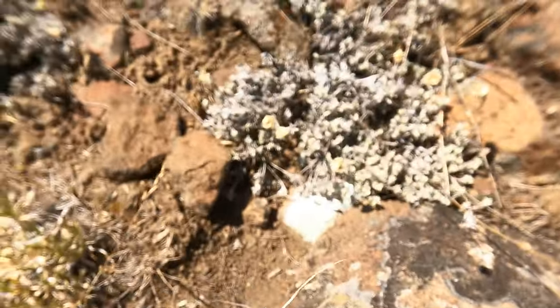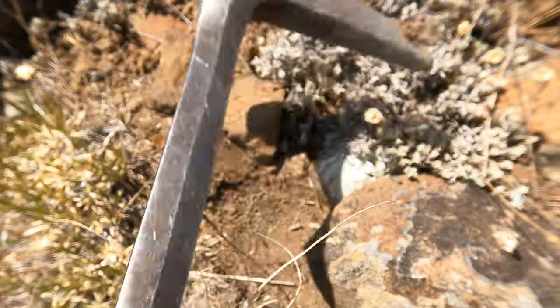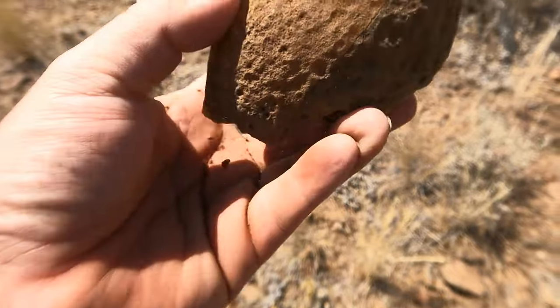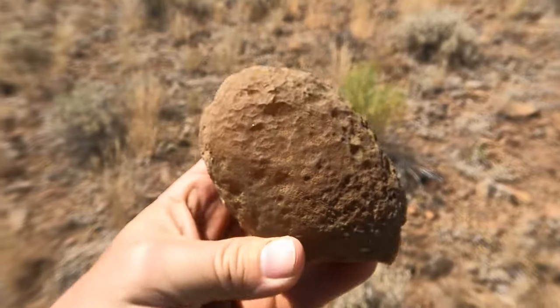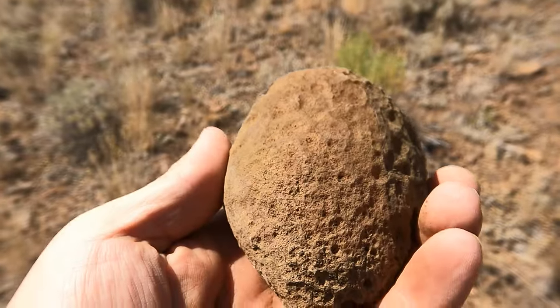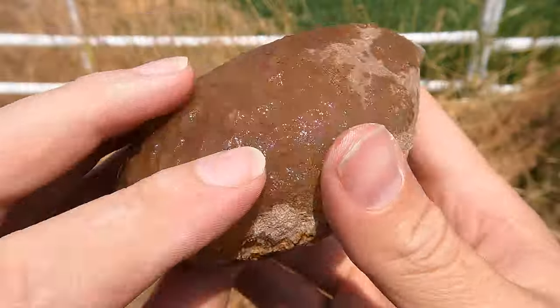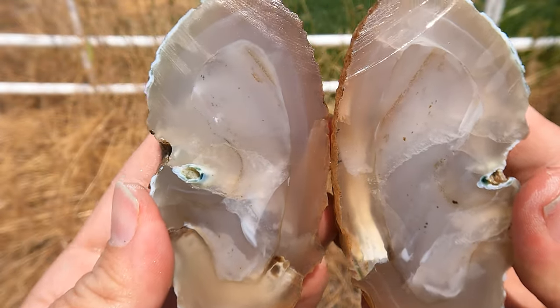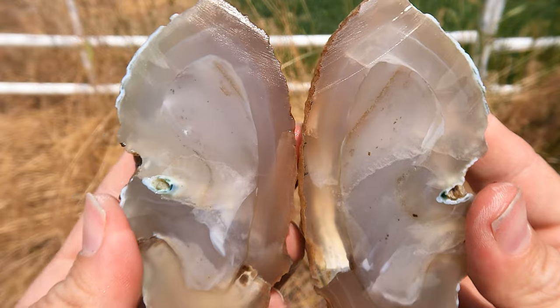Looks like we might have a good sized one right here — it's a whole one, and that's a good size. We'll have to cut that. Here's this big one cut open — one of the few big ones I could manage to get cut open.